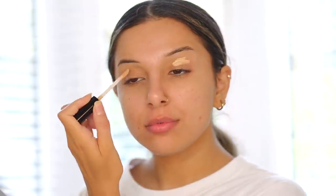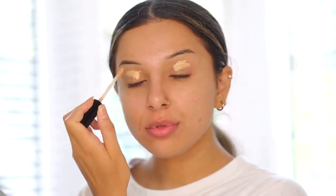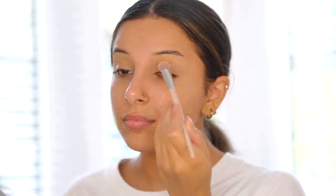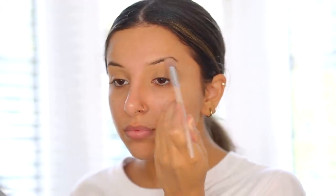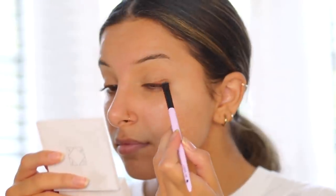I'm actually starting this get ready with me by doing my eyes because I'm doing a smoky sort of look, which will probably have a fair amount of fallout, and I also want to clean up the sides of my eyes. So it just makes more sense to start with my eyes. I've primed my eyes with some concealer and I've also set it into place using a little bit of powder to prevent any transfer, because sometimes my eyelid transfers to above my crease.